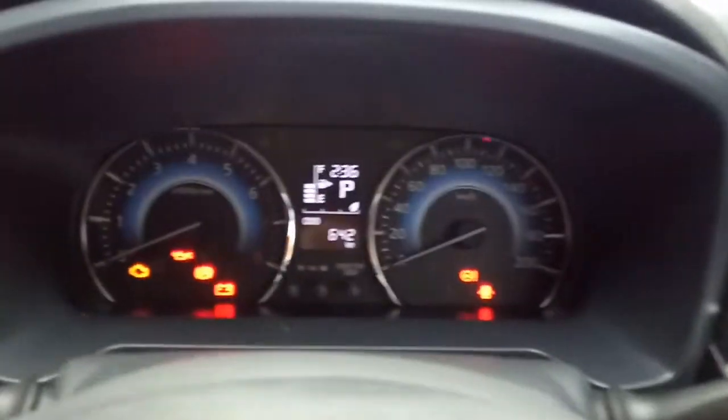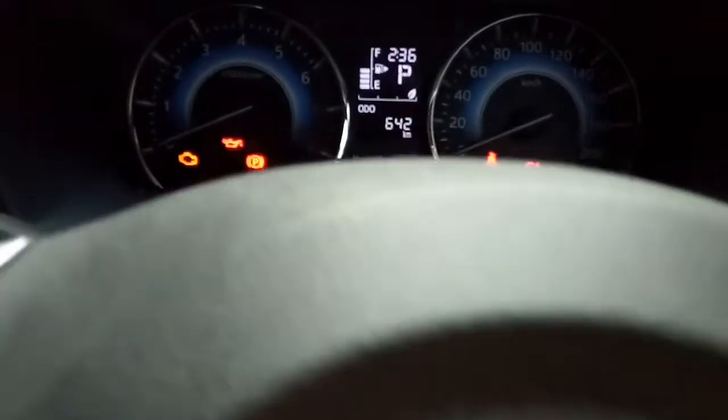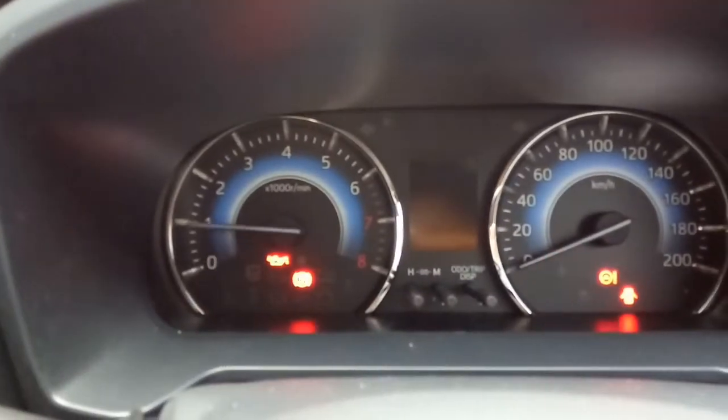Kita review di bagian interior dari Toyota Rush tipe G 2018. Di Rush ada beberapa tingkatan - yang paling tinggi itu TRD. Bedanya TRD dengan G itu di bagian keselamatan: TRD ada cakram depan belakang, kalau G belakangnya teromol. Tapi untuk safety, G itu lebih bagus karena airbagnya ada 6, sedangkan TRD cuma ada 2. Karena dia sudah push start engine, kita tinggal pencet tuas rem lalu pencet tombol engine.